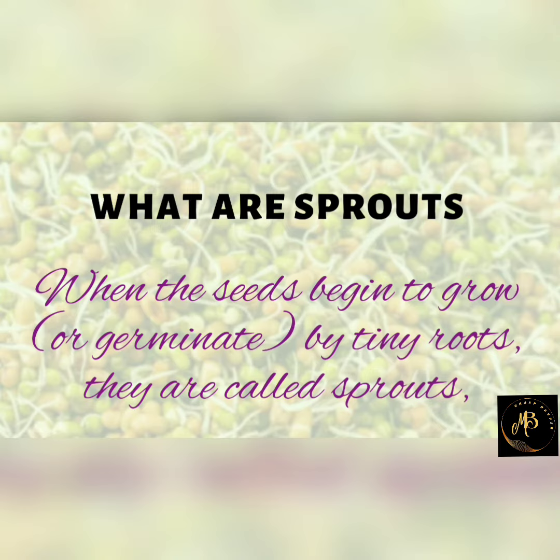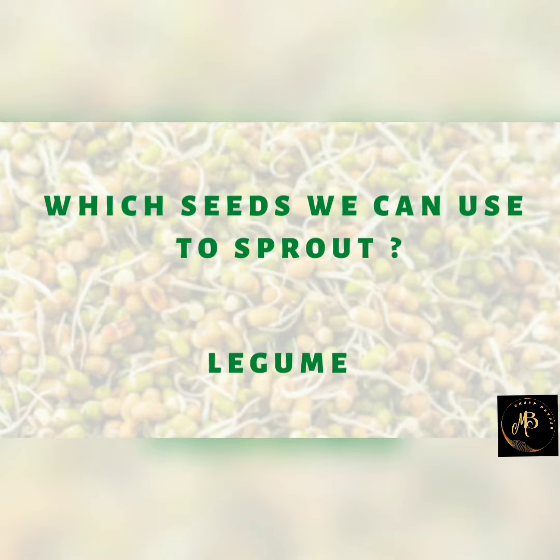When the seeds begin to grow or germinate by tiny roots, they are called as sprouts. Sprouts we can get in legume plants.